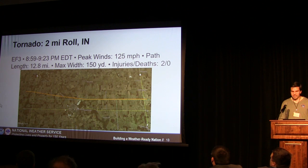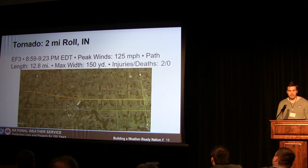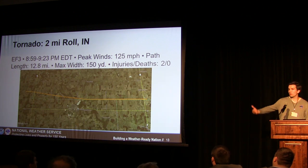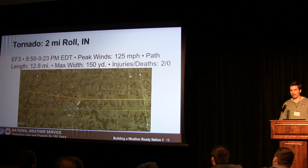Moving on to the Roll, Indiana tornado — this one was also an EF3. Winds were a little bit lower: peak winds of 125 mph just before 9 PM Eastern time. Path length was still pretty good at 12.8 miles. This was a much narrower tornado, only about 150 yards wide. There were two injuries from this event, resulting from a propane tank that was rolled over onto a couple of individuals — so those were the injuries that resulted from that storm.